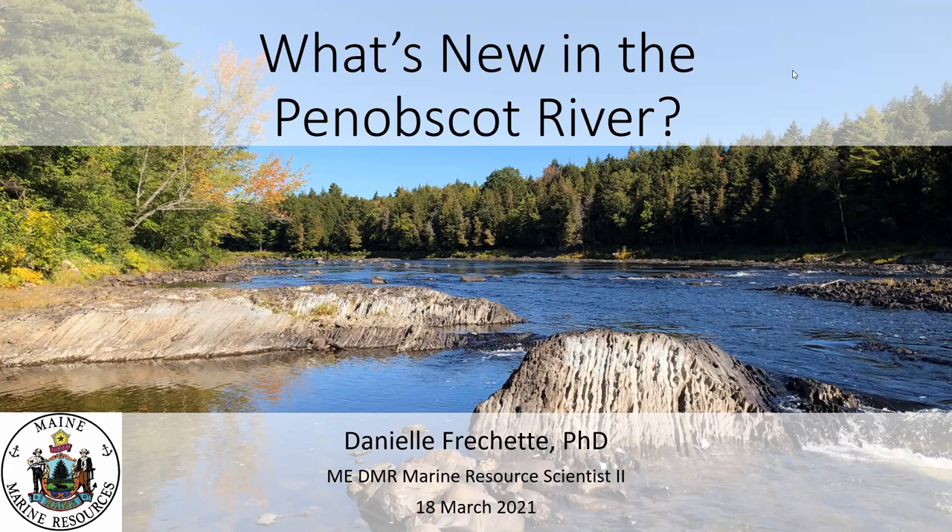Thank you, Brenda. Welcome everybody to our program — "What's New in the Penobscot River." Before we go any further, I want to make people aware that next Thursday night we're going to have a special program on the brown-tailed moth, which has appeared here in the Belfast area. Keep checking our website for any updates on what else is going on with BBWC.